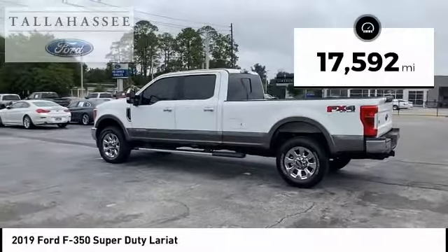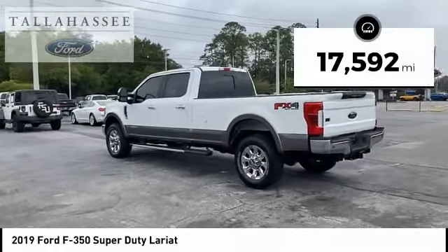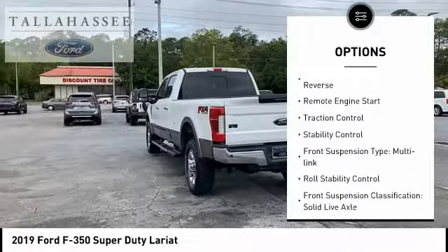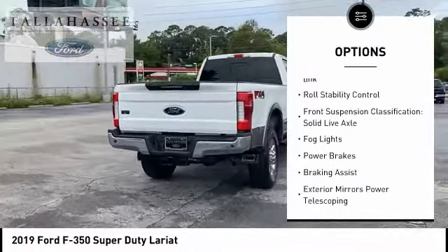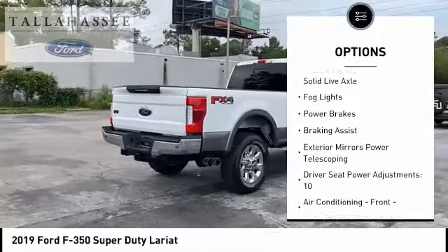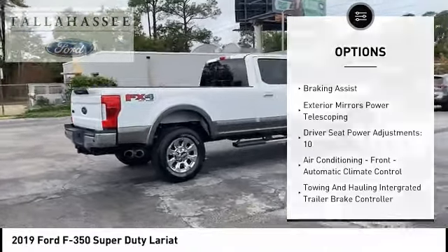This vehicle has less than 20,000 miles. Here are some of this vehicle's great options: power windows with safety reverse, remote engine start, traction control, stability control, front suspension type — multi-link.